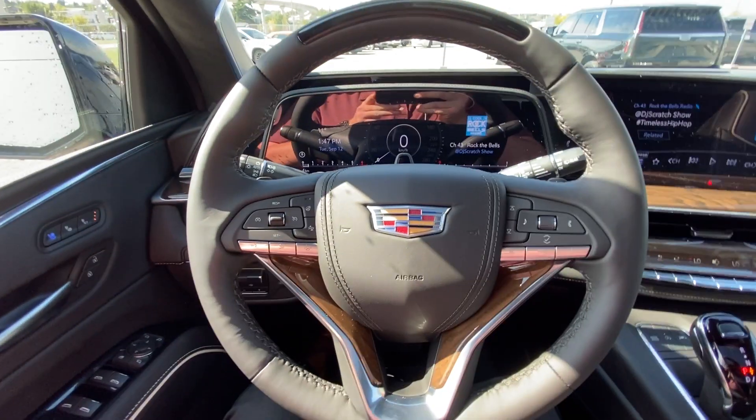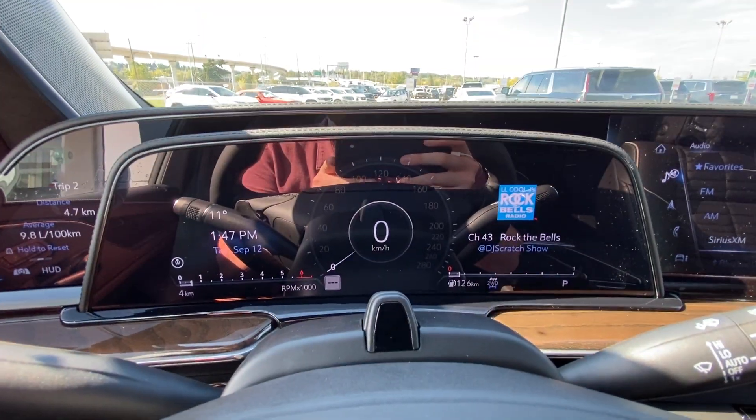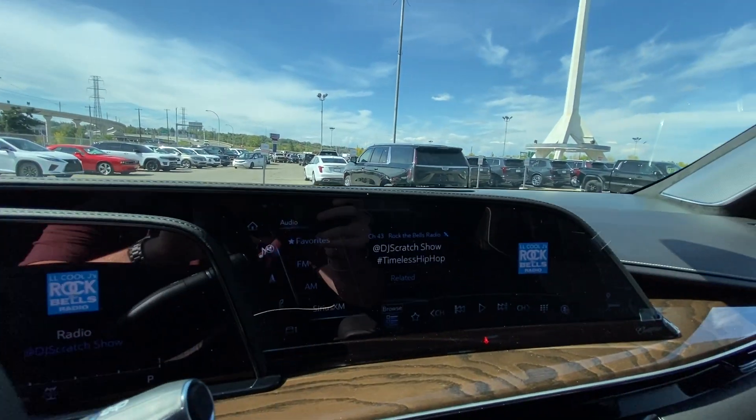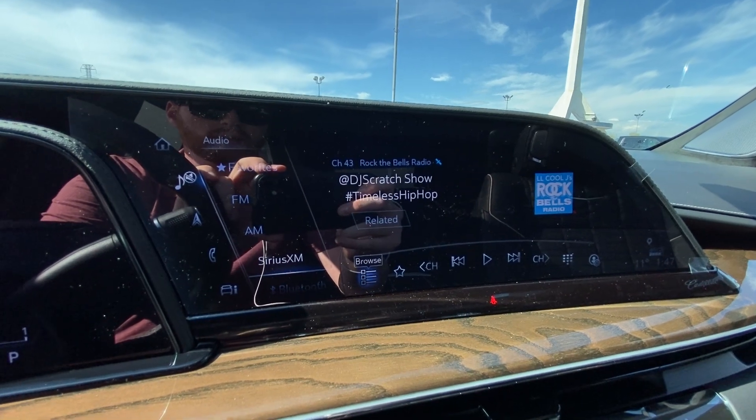There's a leather-wrapped heated steering wheel with paddle shifters, a full digital gauge cluster, and the heads-up display previously mentioned. The 16.9-inch touchscreen is complete with Android Auto, Apple CarPlay, and navigation.